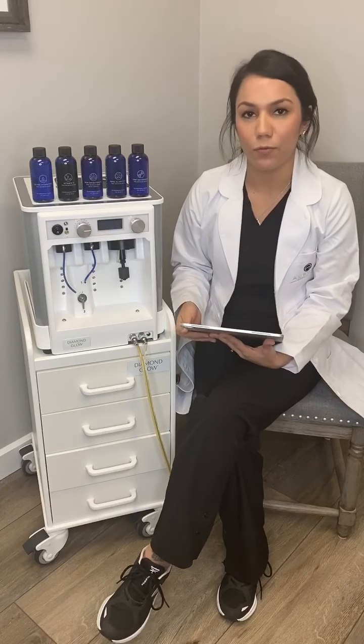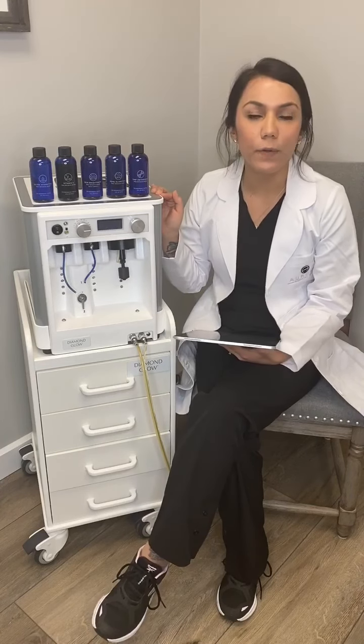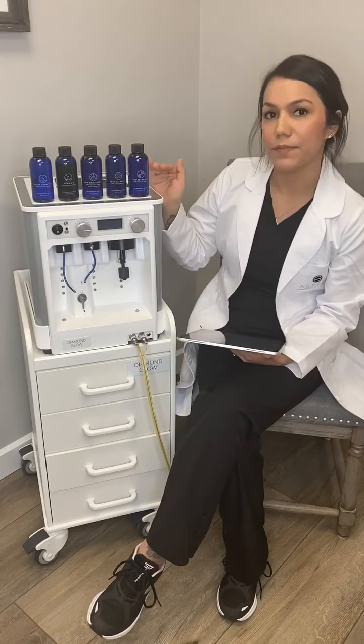Hey guys, my name is Michelle and I'm the licensed esthetician here at Aurora Medical Spa Cape. Yesterday I created a post about our Diamond Glow and had a lot of questions about the serums that we use, so I just wanted to discuss those a little bit more in detail today.